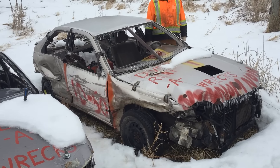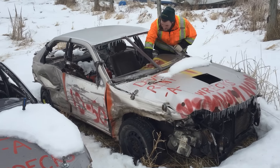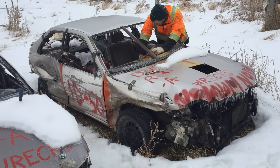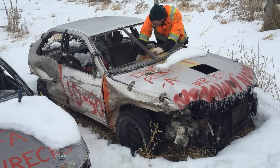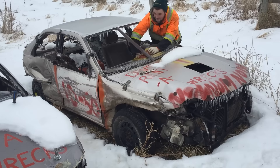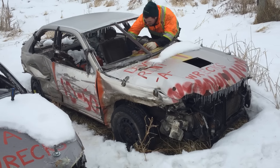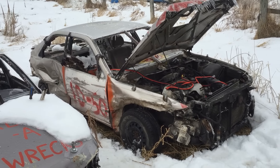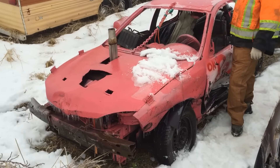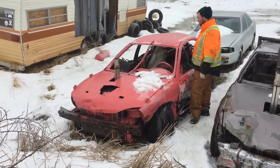Next up is the 97 Camry. I know this thing had some issues when I was moving it back here with starting — I had to have one battery hooked up to the cables and another one hooked up to the starter. So we'll see if this big old truck battery will crank this thing over. We gave up on that one — it needs a starter. Now for Adam's figure-eight car, the little Sunfire — let's see what she does.